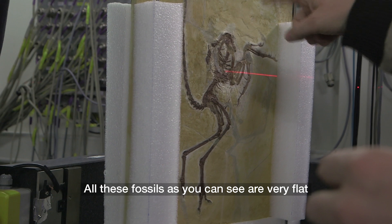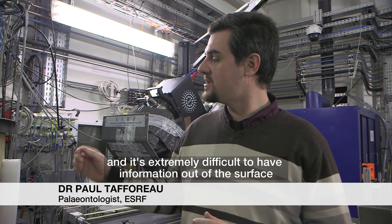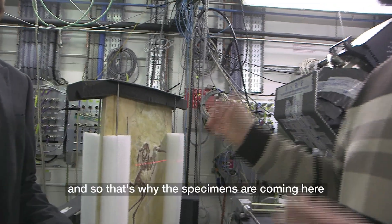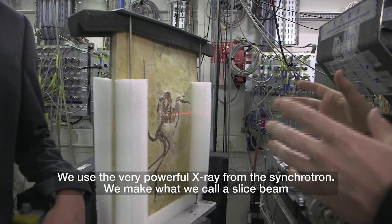All these fossils, as you can see, are very flat, and it's extremely difficult to get information from the surface. You can see many things, but there is a lot of information inside the fossil. That's why the specimens are brought here — we use the very powerful X-rays from the synchrotron.